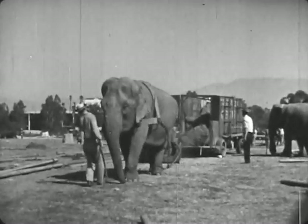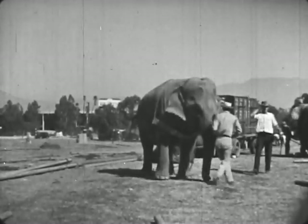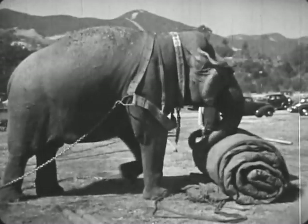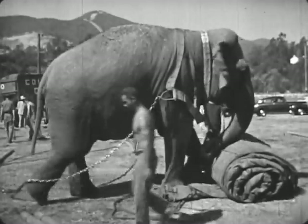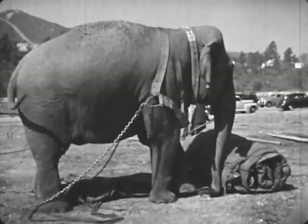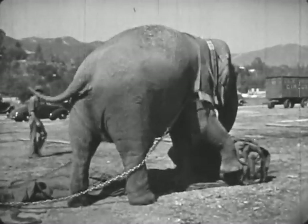Elephants are very strong. They can do heavy work. Jumbo is big and strong. She helps unload the tents. Jumbo pulls the heavy tent roll from the wagon. She has also learned to unroll the big tent. Jumbo pushes the tent roll with her trunk and her two front feet. Her trainer has taught her to roll it out straight, and to use both her right foot and her left foot.